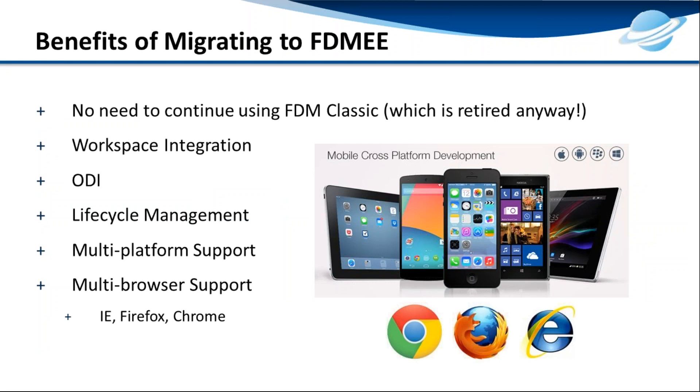Looking at the benefits your organization will see after migrating to FDMEE: first, FDM is retired, so once you upgrade to the new version your application must be in FDMEE. FDMEE comes with two tools — ODI as well as ERPI — compared to FDM which comes with ERPI only. There is seamless workspace integration, multi-platform support, and multi-browser support, meaning it supports not just IE but also Firefox and some capability on Chrome.